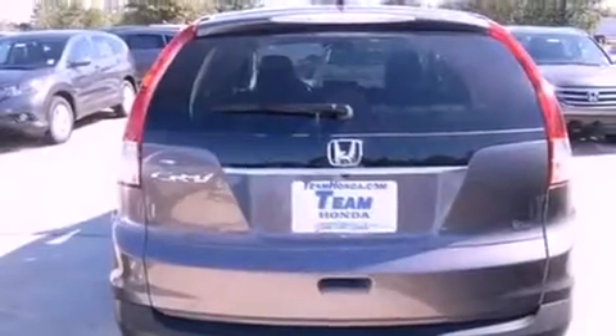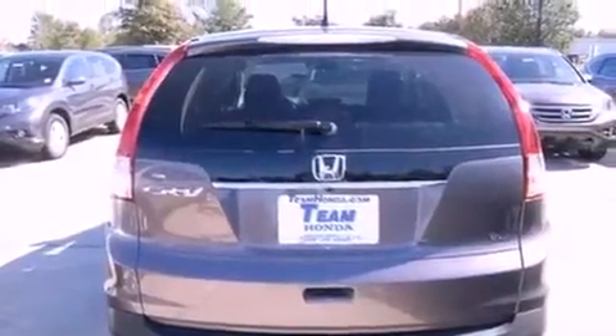Features include a power moonroof, air conditioning, cruise control, an electronic throttle, a security system, a chrome grille, fog lamps, advanced compatibility engineering body structure, a rear window defroster, and a multi-link rear suspension.